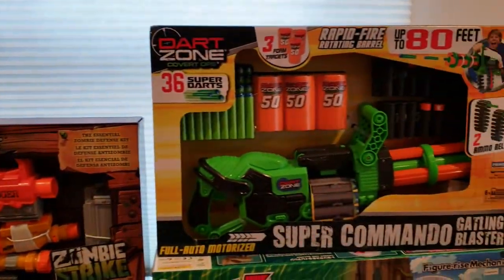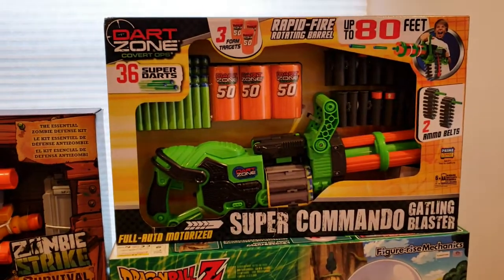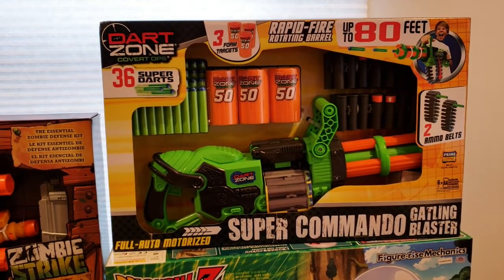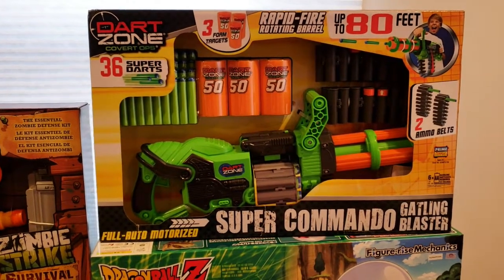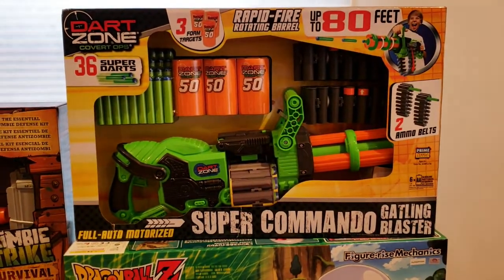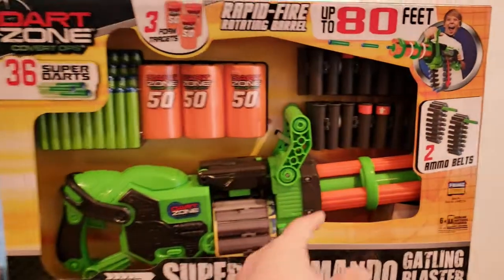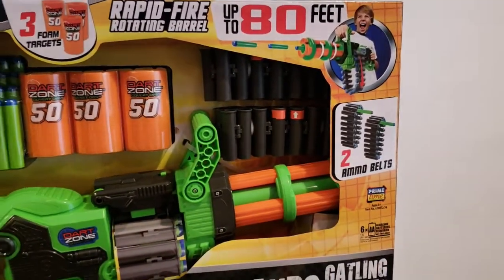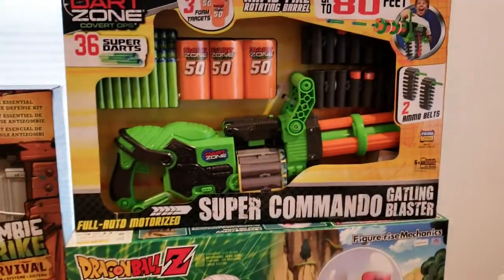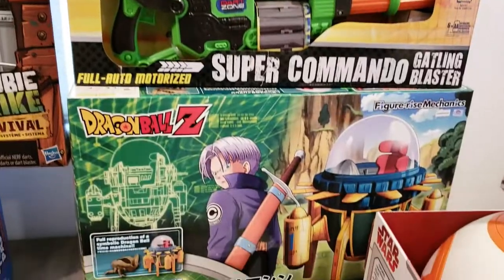This is Dart Zone — it's like a mini machine gun or gatling gun. It's not Nerf but still has pretty good reviews, so I had to pick it up. The barrel actually spins, which is pretty cool, and it has ammo belts on it.